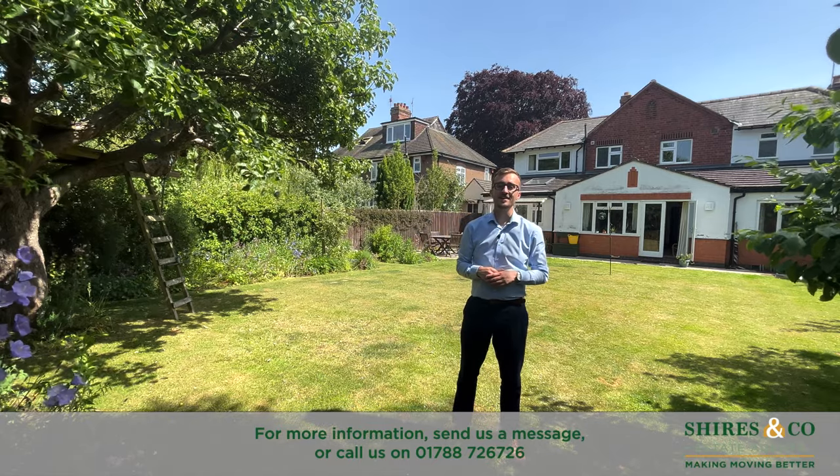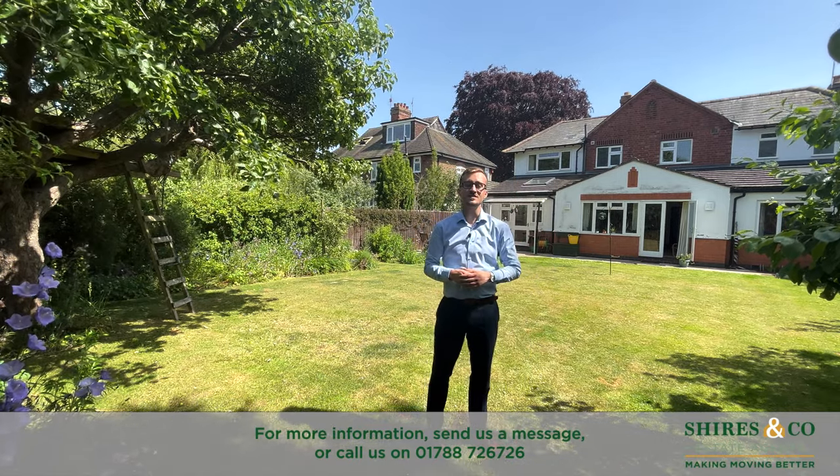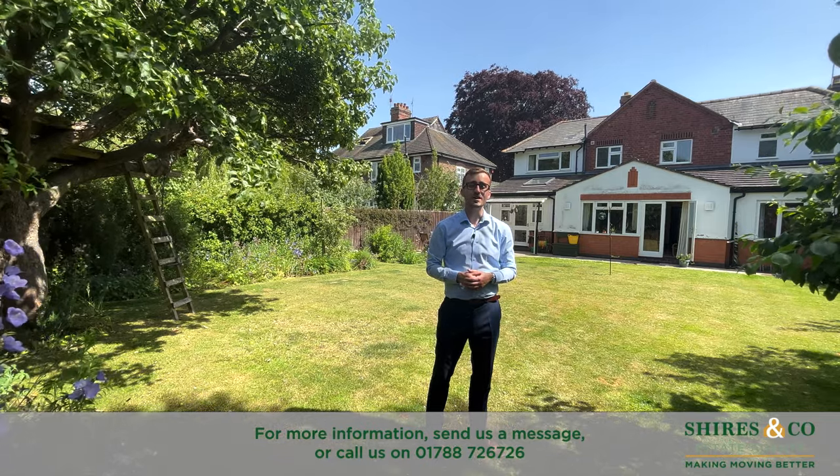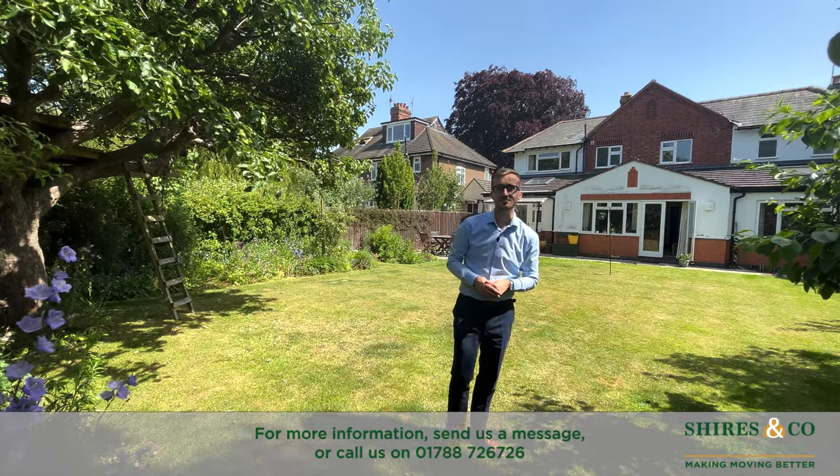Now if you like everything you've seen today and are interested in finding out a bit more about this five bedroom detached family home on the Ashlawn Road, then please do give me a call on the details at the bottom of the screen. As always, I'll see you next time. Welcome home.